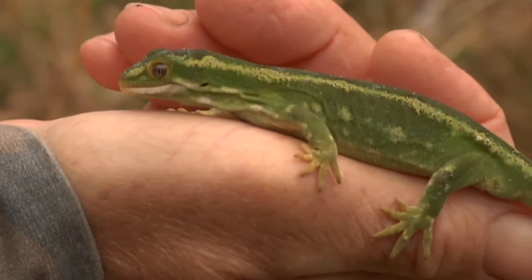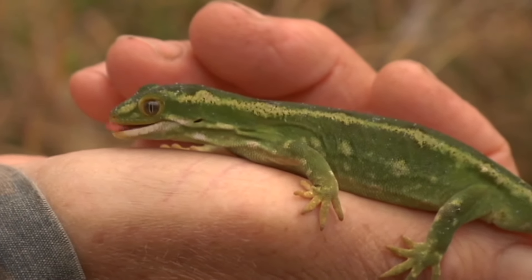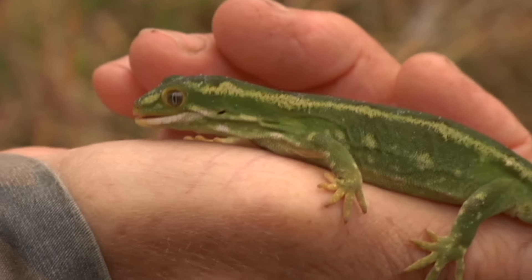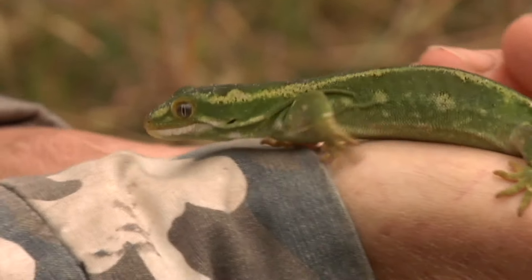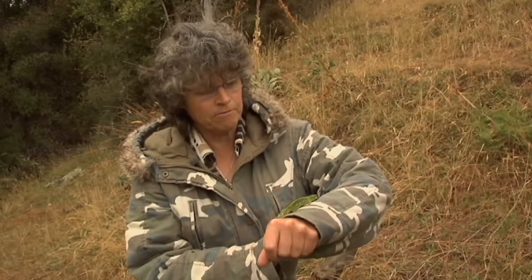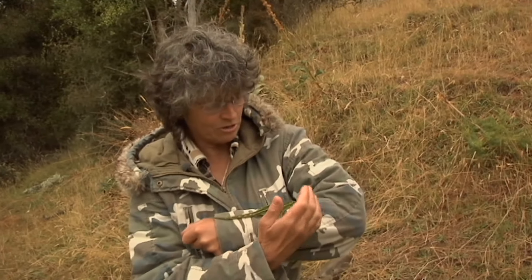Just in the last 20 years we became more aware that they're actually declining everywhere. So we started to take a bit more interest in their welfare. It was a matter of moving some of these little guys out of harm's way when we had to control a little bit of scrub, and put them into one of the areas that we put aside for conservation.